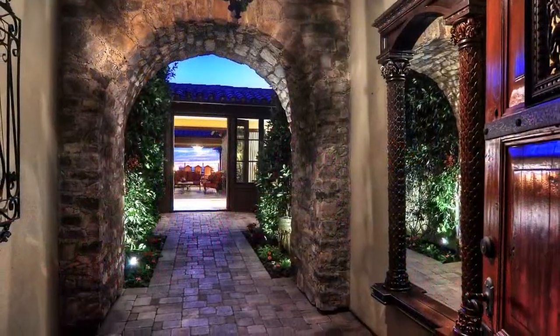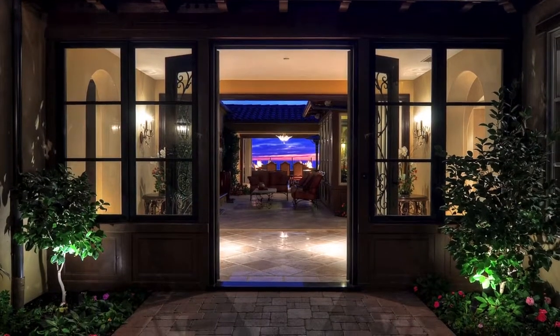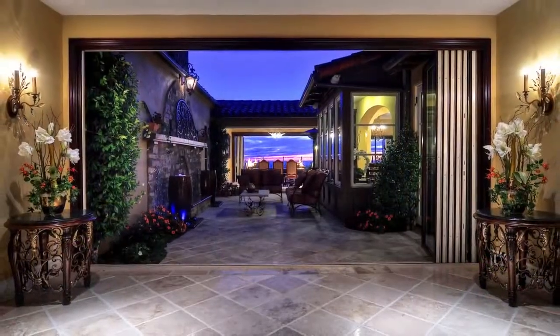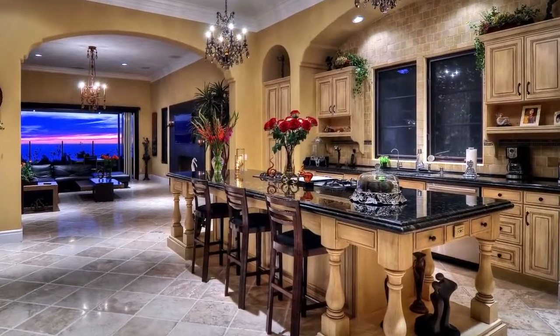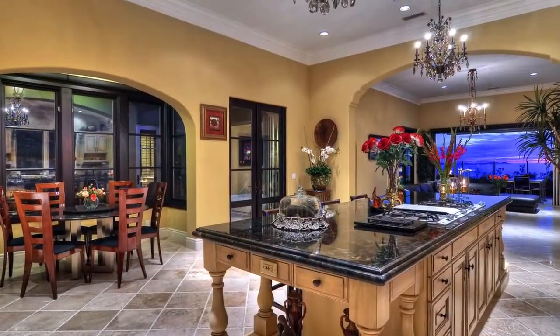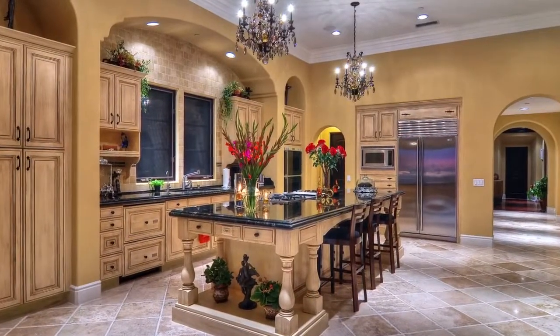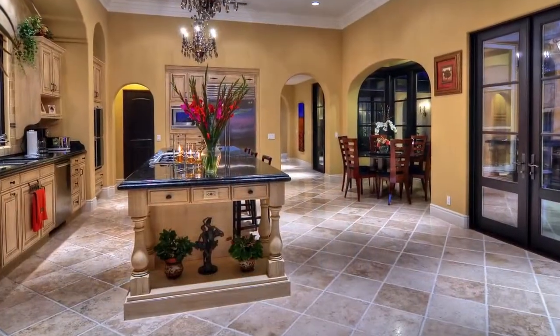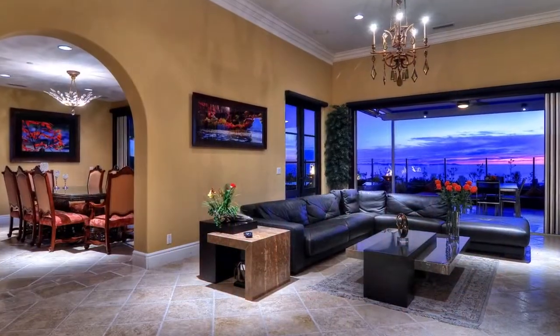Traditional flawlessly transitions into contemporary in this remarkably unique and extraordinarily lavish Newport Coast Estate. Opulently outfitted interiors are juxtaposed against a sleek and chic exterior, which boasts an abundance of awe-inspiring features that are as breathtaking and exquisite as the unobstructed 180-degree ocean and city views.